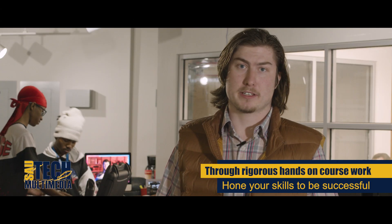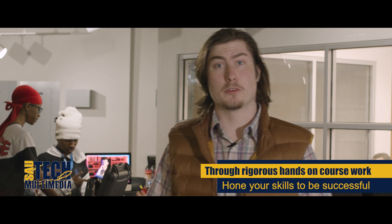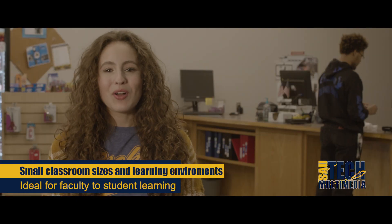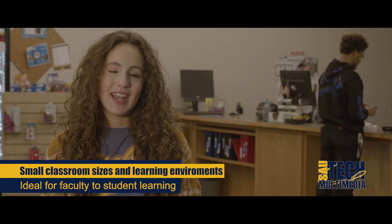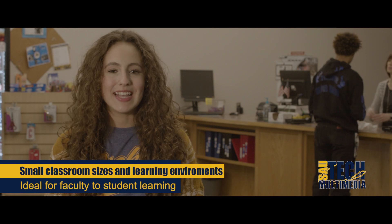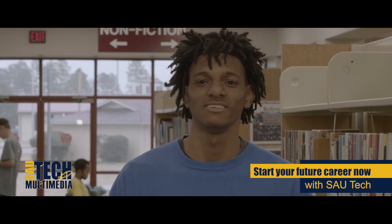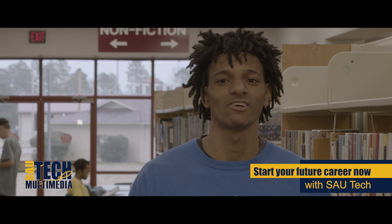The coursework is rigorous, but it gives you the opportunity to hone your skills and be successful in the film and graphic design industry. For me, the small classroom was an ideal learning environment and it allowed me to really focus on the things I needed to learn. If you're interested in graphic design or real production, SMU Tech is a great fit to get your career started now.